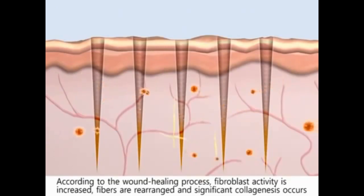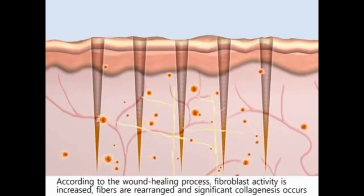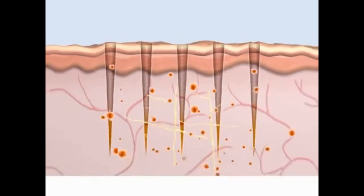According to the wound healing process, fibroblast activity is increased, fibers are rearranged, and significant collagenase occurs.